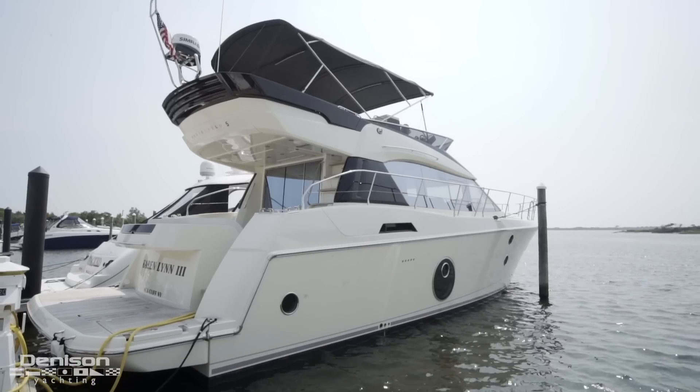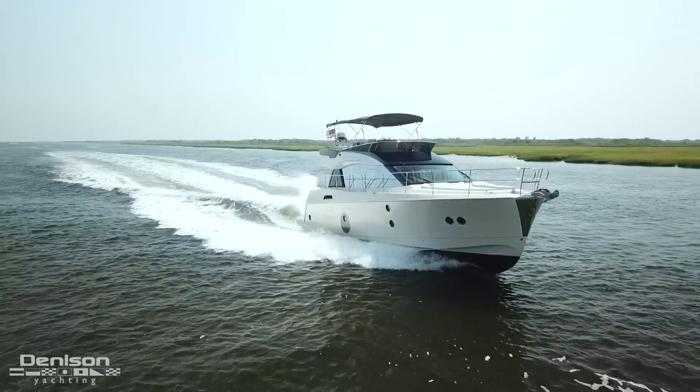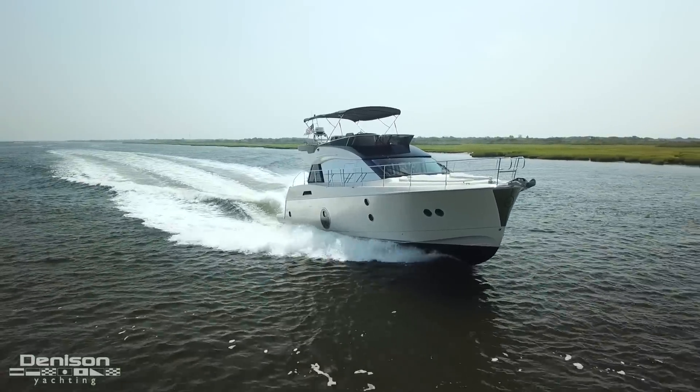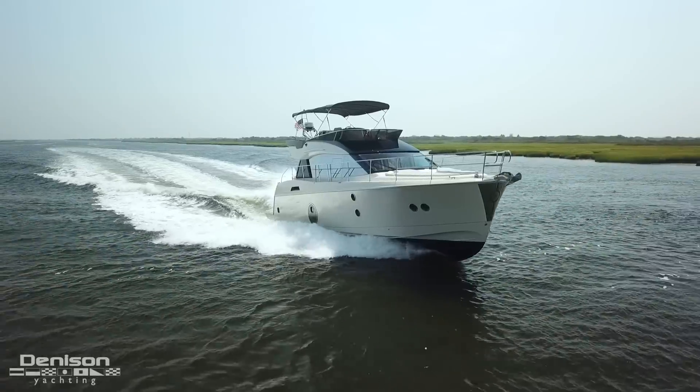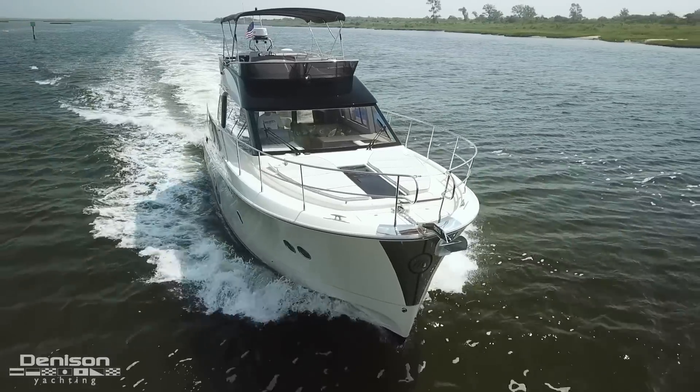This 50-foot Flybridge motor yacht stands out amongst our competition. There are three things that stand out to me on board. The first is her plumb bow. This feature not only gives a sleek look, but it is also practical. This narrow entry bow design cuts through the waves, making her seakeeping abilities feel as if she is a much larger yet extremely nimble boat.